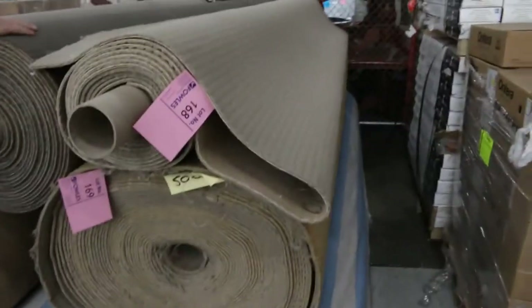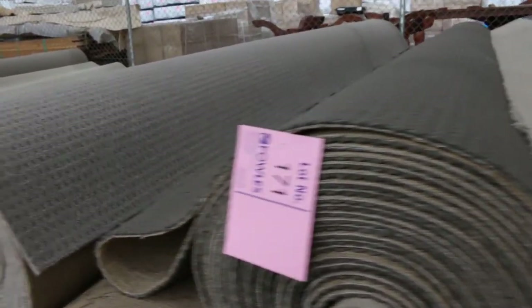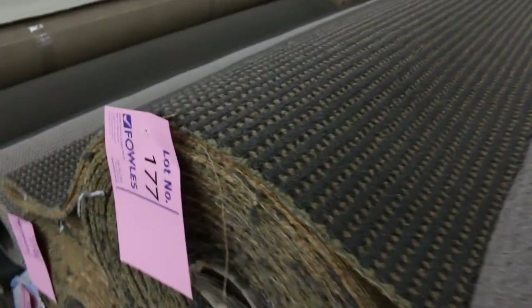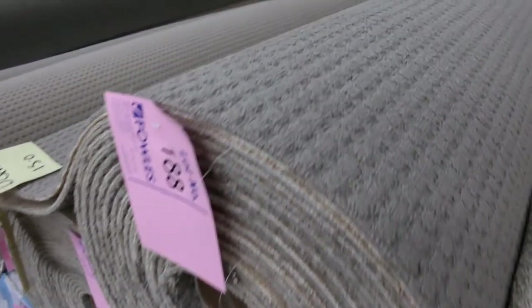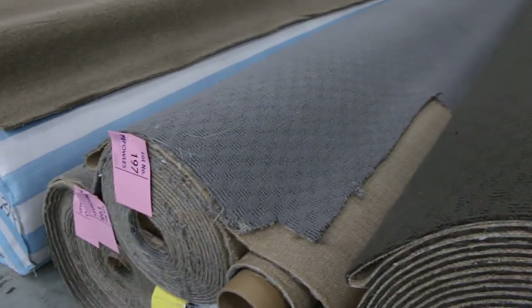Moving into the big row of loop pile — and I said we've got plenty, but we actually have mountains of it, which means the more there is, the cheaper it gets. Everything starts at $25 a broadloom meter. We've got just about every color and most patterns in all different roll sizes — a 15-meter roll like lot number 188, a 26.2-meter roll at lot number 195, and some 40-meter rolls as well.